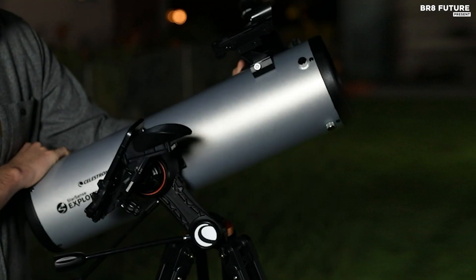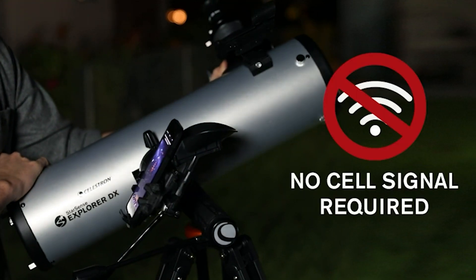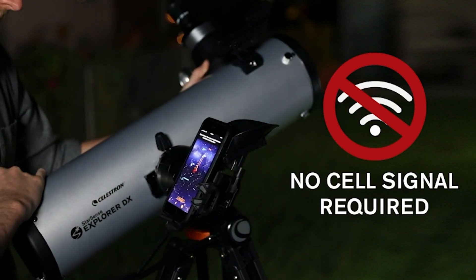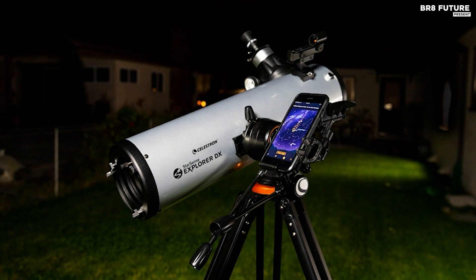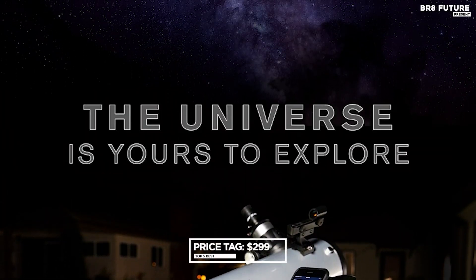Now let's talk about the optics. This telescope boasts a high-quality 130mm Newtonian reflector with a 5-inch primary mirror, enhanced by highly reflective coatings — a stellar deal at just $399.